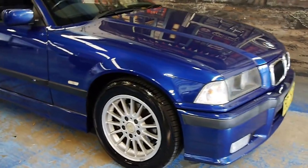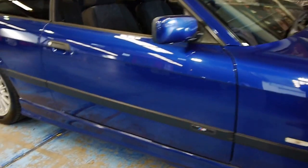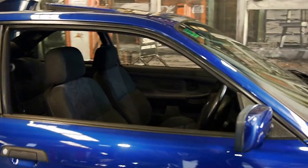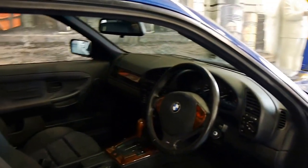A very good afternoon, ladies and gentlemen. My name's Richard. I'm here from the Old Timer Centre in Marrickville, New South Wales. Here we have an absolutely stunning last of the BMW 318IS E36 coupes.